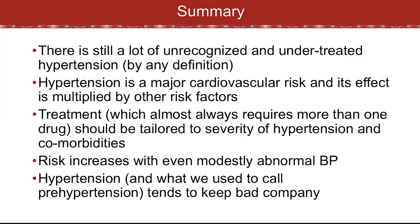In summary: there's still a lot of unrecognized and undertreated hypertension out there, frankly by any definition. Hypertension is a major cardiovascular risk, and its effect is multiplied by all the other risk factors it tends to keep company with. Treatment, which almost always requires more than one drug, should be tailored to the severity of the hypertension and the comorbidities — be it diabetes, protein in the urine, or abnormalities of cholesterol. Risk increases with even modestly abnormal blood pressure, and what we used to call pre-hypertension does keep bad company with these other risk factors.